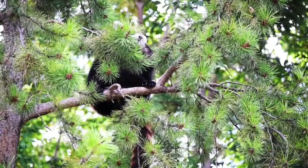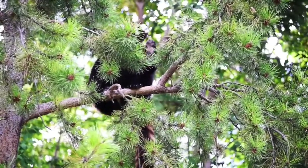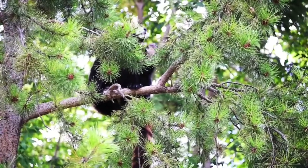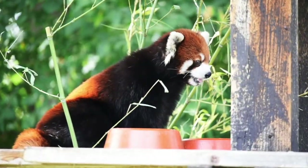Red pandas are endangered. Their forest homes are being cut down, and poachers hunt them for their fur. And their adorableness might put them in more danger, since they're ideal targets for the illegal pet trade. Luckily, people are trying to help.